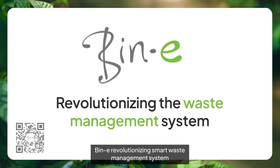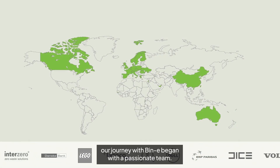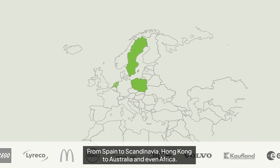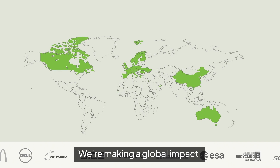Beanie is revolutionizing smart waste management. Back in 2016 in Poland, our journey with Beanie began with a passionate team. Today Beanie is conquering Europe and the world — from Spain to Scandinavia, Hong Kong to Australia, and even Africa. We're making a global impact.